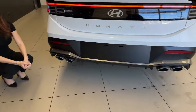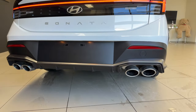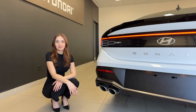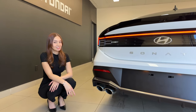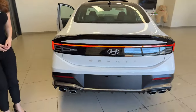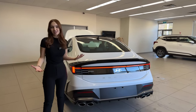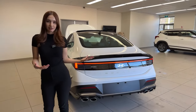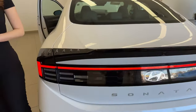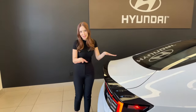The sports exhaust features twin-tip dual tips and active sound design, which you can turn off if you'd like. It looks aggressive and sounds aggressive. In sport mode the active exhaust sounds more aggressive versus normal mode. There's also a lip spoiler in glossy black that stands out on exterior paints other than black.